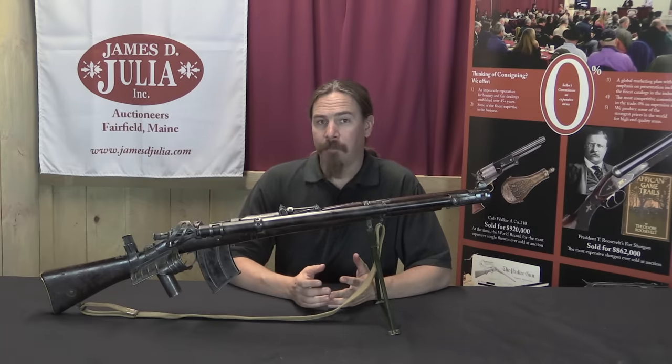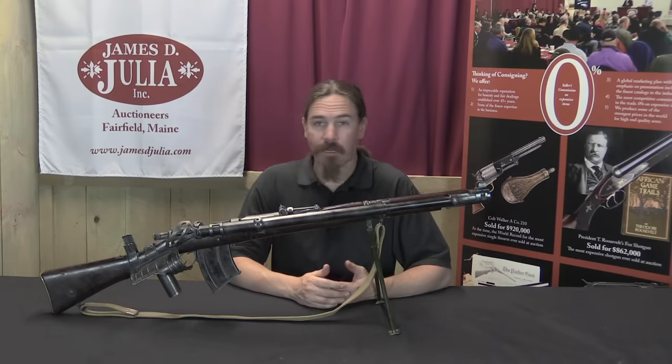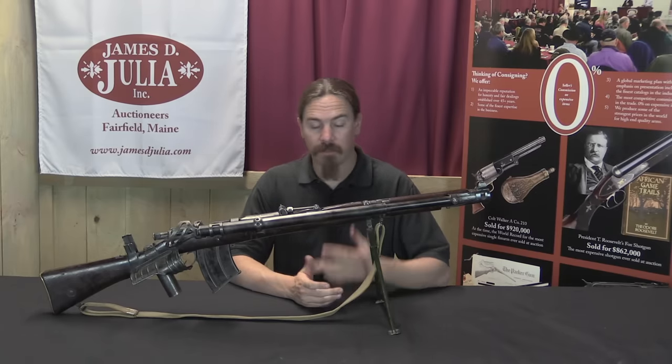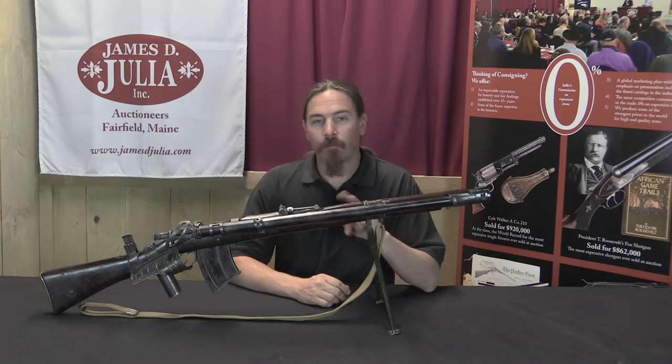These didn't ever get adopted in any great number. When you say semi-automatic Enfield conversion, a number of people are going to immediately think of the Charlton, which is the same sort of idea but done in World War Two.